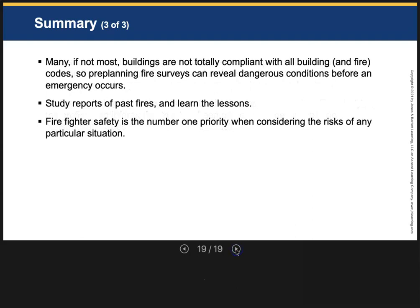Many, if not most, buildings are not always compliant with all building codes. When we do pre-plans and inspections, we might find dangerous conditions before an emergency occurs. You want to study past fires — learn from the lessons of fire disasters, from fires where things went wrong. I also teach wildland firefighting, and that's especially important there. Learn from the mistakes of others. It's so easy to get tunnel vision. Our safety is our number one priority — if we're all out of business by being injured, who's going to save the building or the people? Consider the risk before you go in. Thanks for listening, and I hope you have a great day.